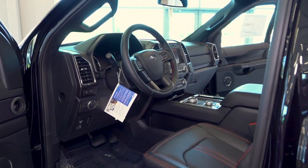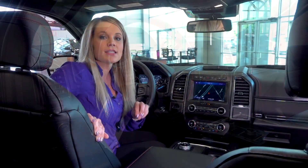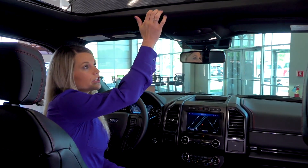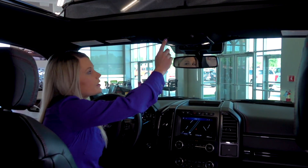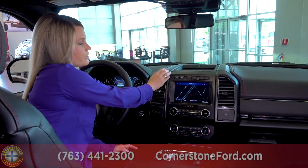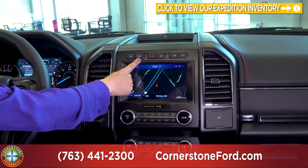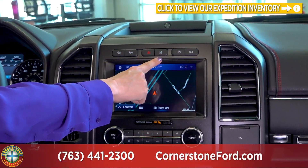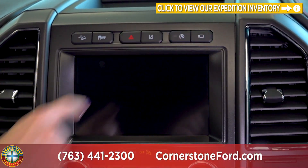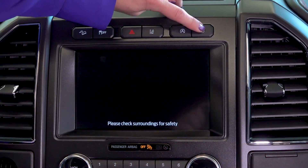Here we are on the inside of the 2020 Ford Expedition in the Limited trim level. Upgrades include the sunroof touched on earlier, a perimeter alarm, and the auto dimming rear view mirror. Just above the SYNC 3 system you have quite a few buttons: your hill descent button, traction control, lane departure warning, the ability to turn off your auto start-stop feature, and the camera for your 360 degree view with a few other view options available.